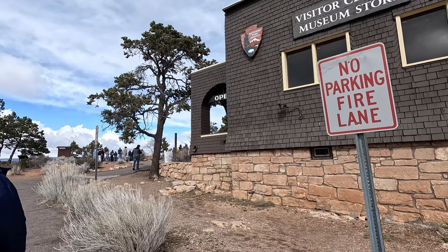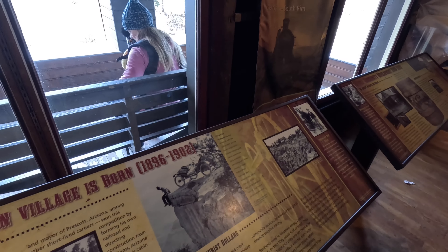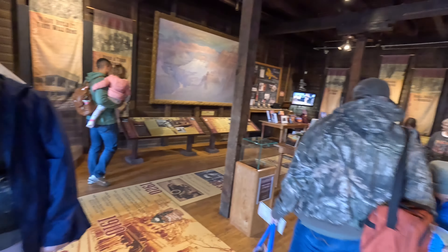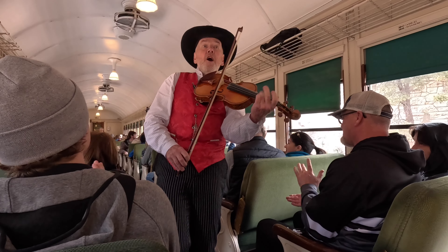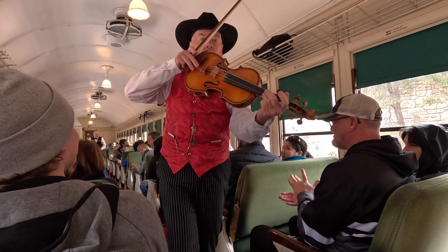I grabbed a sandwich at one of the shops for my late lunch on the way back. We enjoyed more entertainment on the way back — and watch out, because there's even going to be a stick-up!